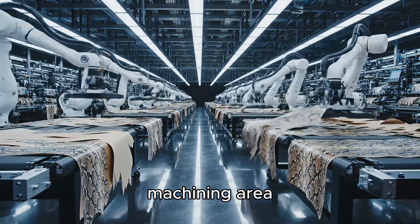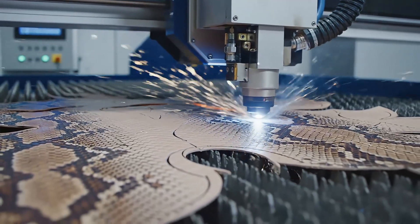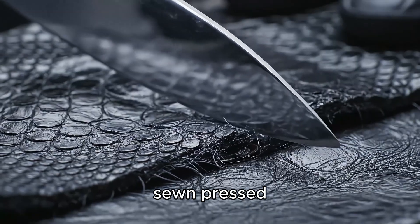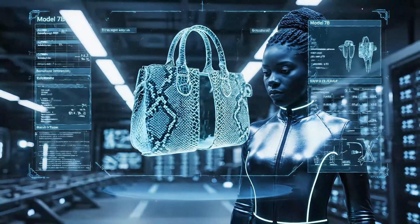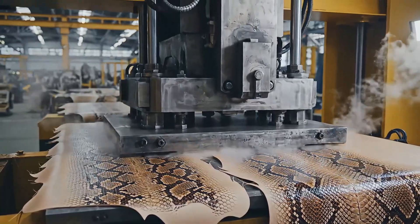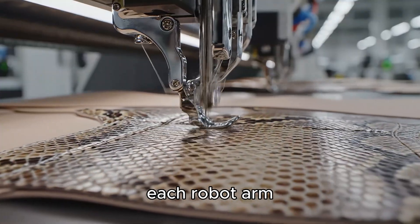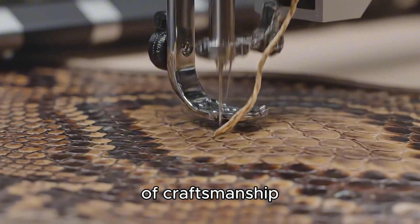In the precision machining area, robots and CNC machines work in harmony like a mechanical symphony. Python leather is cut, sewn, pressed and shaped according to 3D technical drawings. Each robot arm moves like a steel dancer, combining the power of technology and the sophistication of craftsmanship.